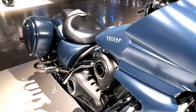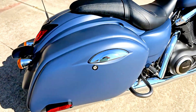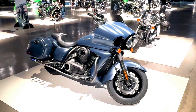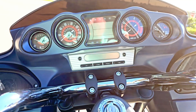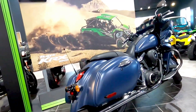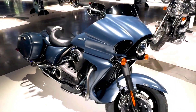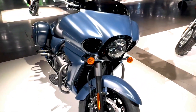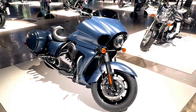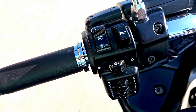The Vulcan 1700 Vaquero also boasts a high-tech infotainment system. The 5.3-inch full-color TFT display is easy to read and provides access to a range of information, including navigation, audio controls, and bike diagnostics. The bike is equipped with a powerful audio system, complete with AM-FM radio, Bluetooth connectivity, and USB input, allowing you to enjoy your favorite music while you ride. With its powerful engine, advanced technology, and stunning design, the 2024 Kawasaki Vulcan 1700 Vaquero in Metallic Matte Twilight Blue starts at approximately $18,199.